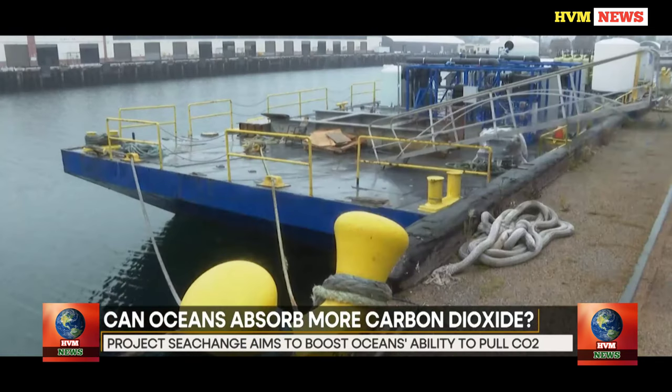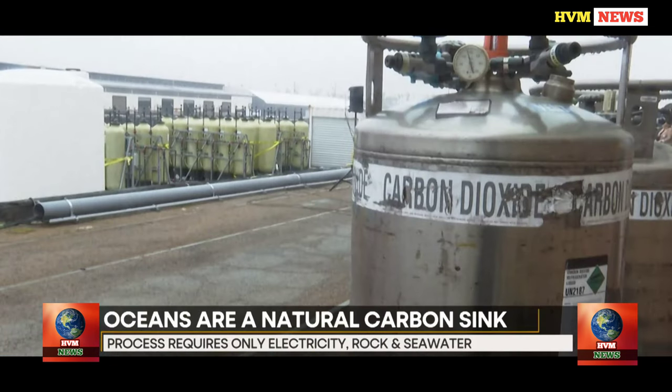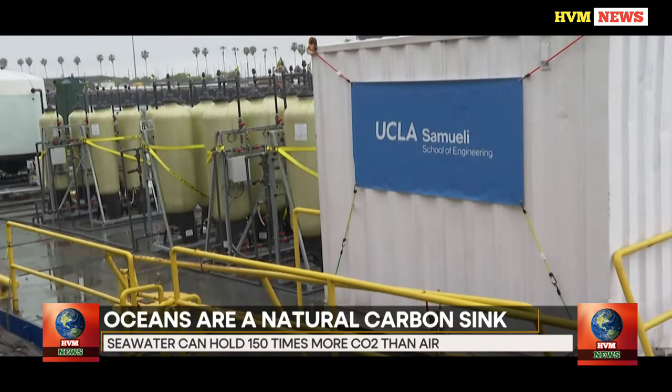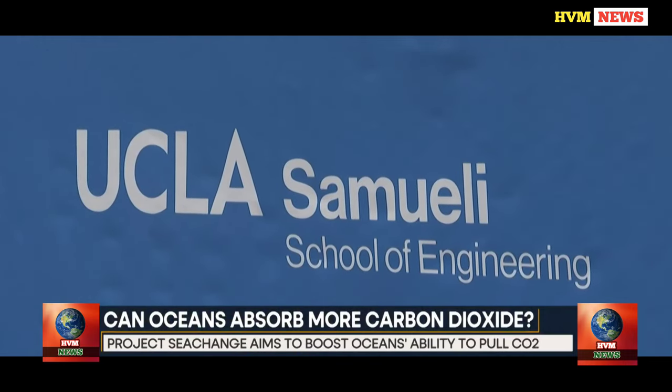Every time we set our minds to anything, we have a tremendous ability to accomplish things that are essentially unprecedented. So when you consider that this is an engineering and manufacturing difficulty rather than a science challenge, I believe everything is essentially attainable.